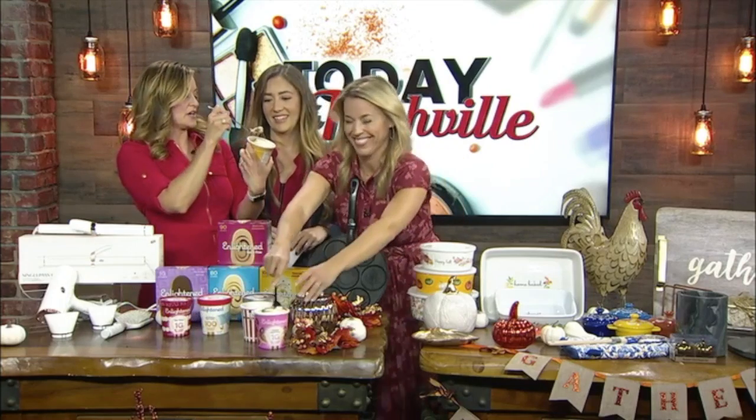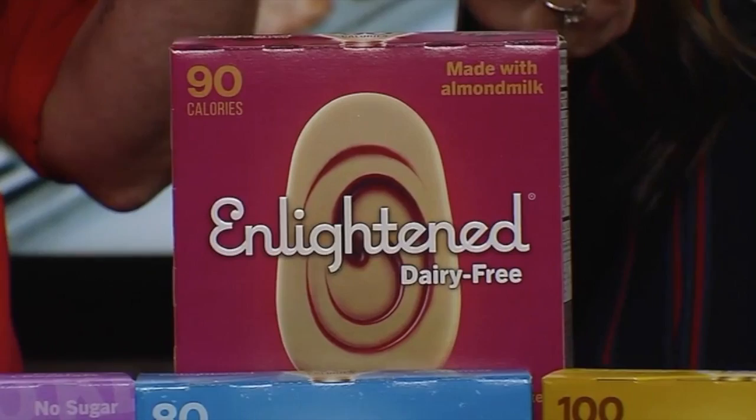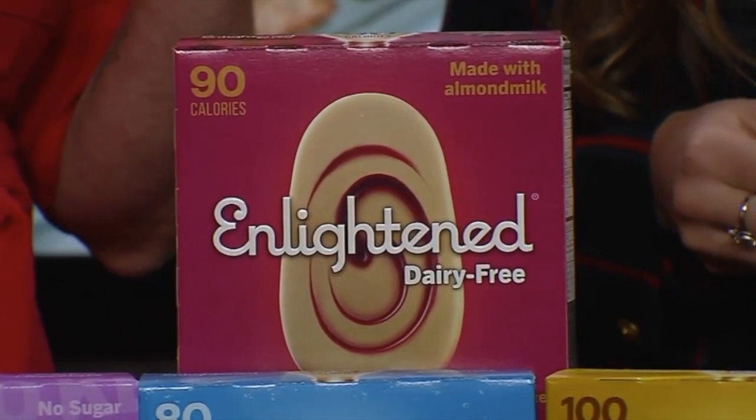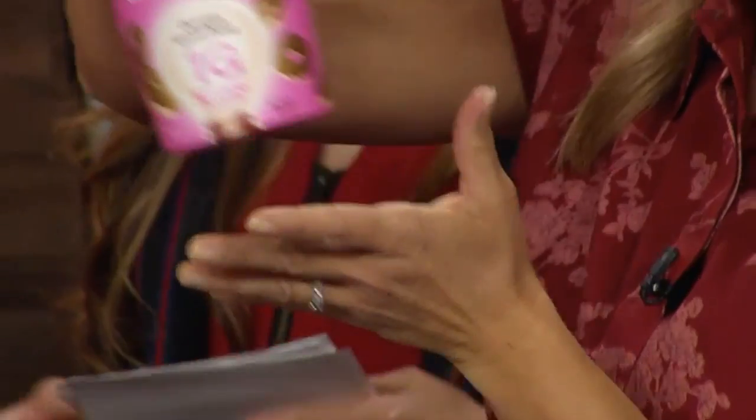This is the non-dairy — it's monkey business. Low in sugar, high in protein and fiber without compromising taste or texture. They also have a keto collection that they just debuted in August, and that has one gram of net carbs per serving. It's actually the lowest net carb ice cream on the market.